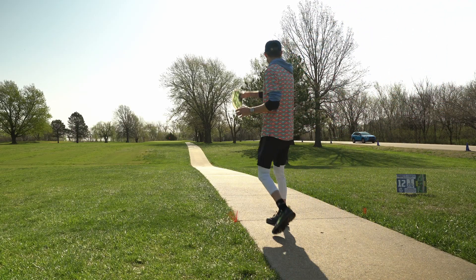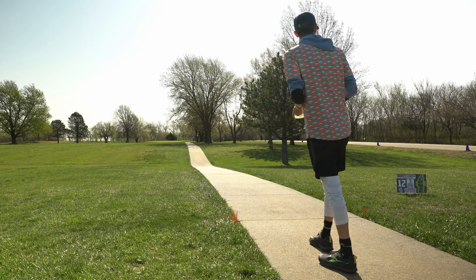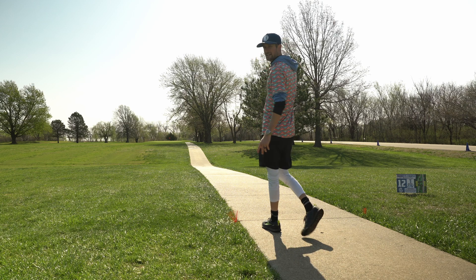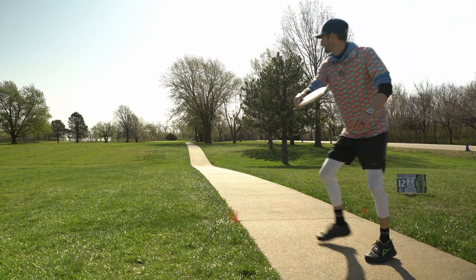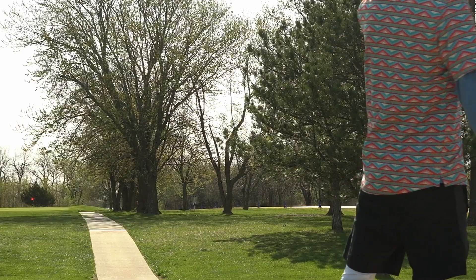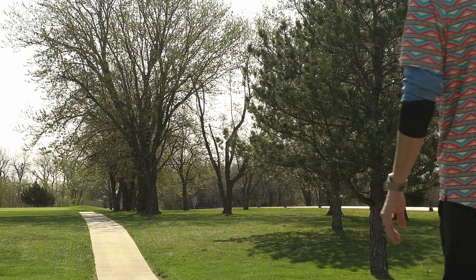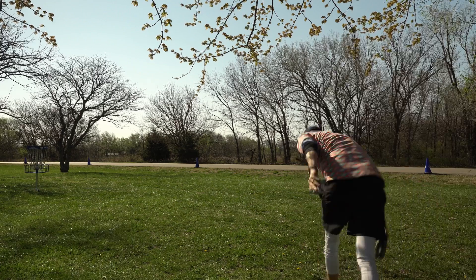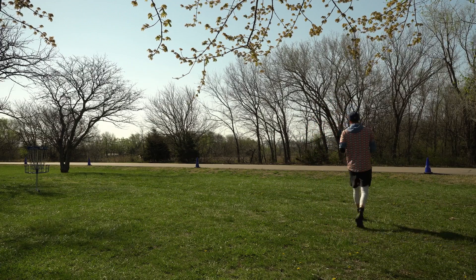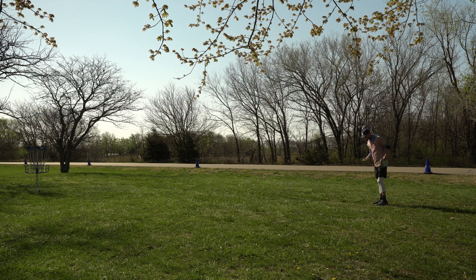So this is a par 3, 276 feet, with a good bit of out-of-bounds. I'm going to throw my bounty at the trees on the left and have it pan to the right. That's a really good putt right there. I actually could have thrown that a little bit harder, but that's kind of scary with these understable discs because they're going to turn over.